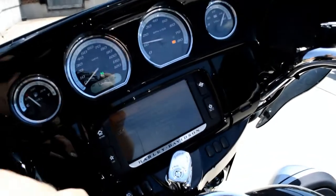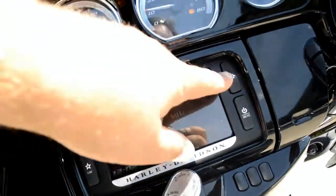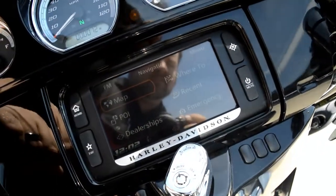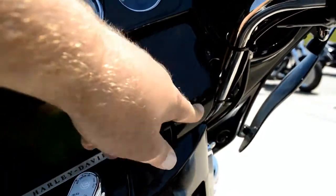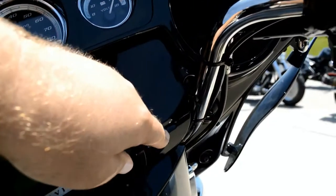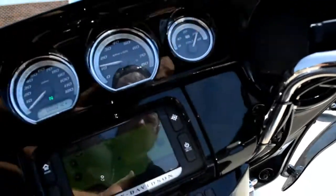Got the painted inner fairing. And check it out — you've got the Boombox 6.5 infotainment system with built-in navigation and built-in satellite radio. Pair that up with the jukebox — you can store your favorite device in there, plug it in, keep it charged, and use the new thumb joysticks to navigate through.